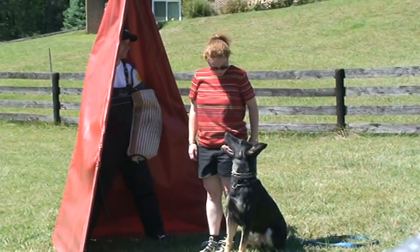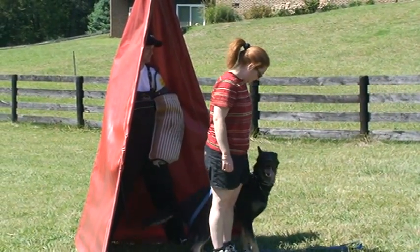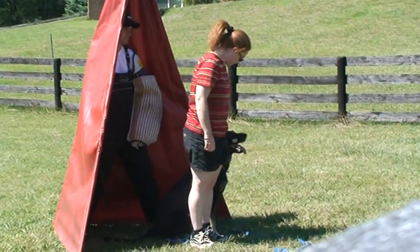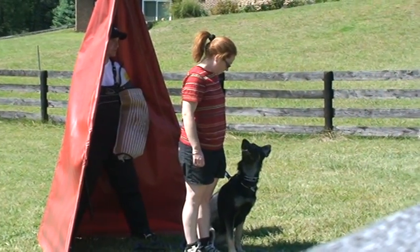Watch out there. That's it. Okay. And walk back to this spot. Go back to the pole.